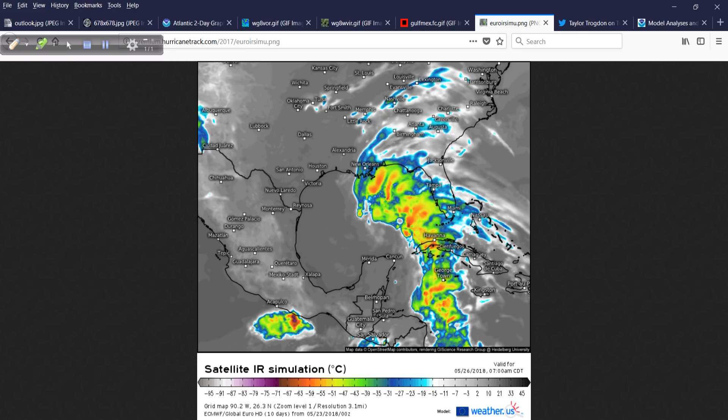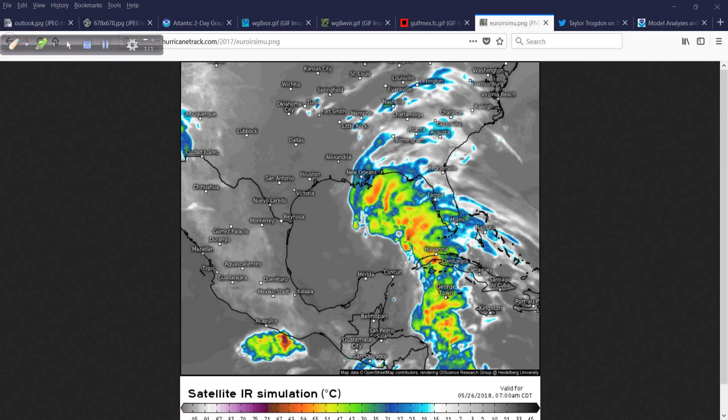This is an interesting infrared satellite simulation from the weather.us model group, showing what the European model from last night's run indicates a simulated infrared satellite picture may look like. It looks like a big comma — not very well organized, and that does not look like a hurricane or a tropical storm, which is very typical for this time of year. Low pressure would likely be to the south with heavier precipitation on the north and east side of the system. It's amazing the technology we have today to visualize what a system may resemble down the road.